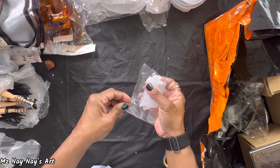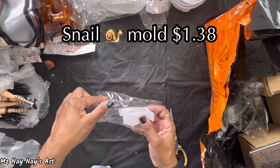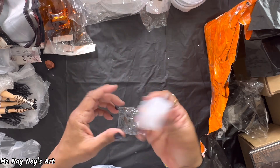And here's another cute mold — this is a snail. I thought it was bigger, but it's not. That's cute — that's gonna be fun to make too.